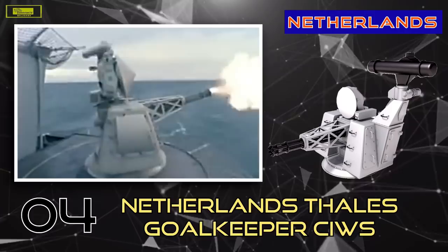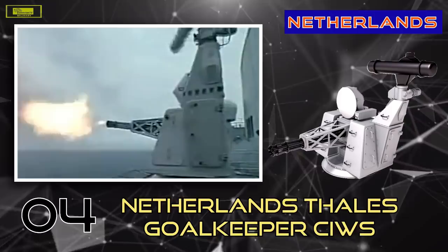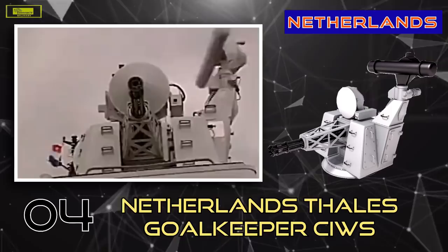The Goalkeeper is intended to be the last line of defense against projectiles that have successfully evaded other defenses. It is currently used by the naval forces of Belgium, Chile, the Netherlands, Portugal, Qatar, South Korea, the UAE, and the UK. This formidable system has also proven its effectiveness in practice — the United States tested the weapon by firing three separate missiles into the system's range, and all were intercepted.